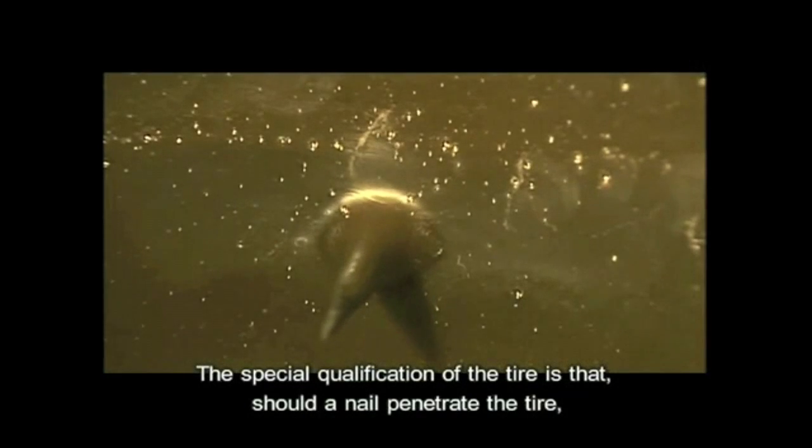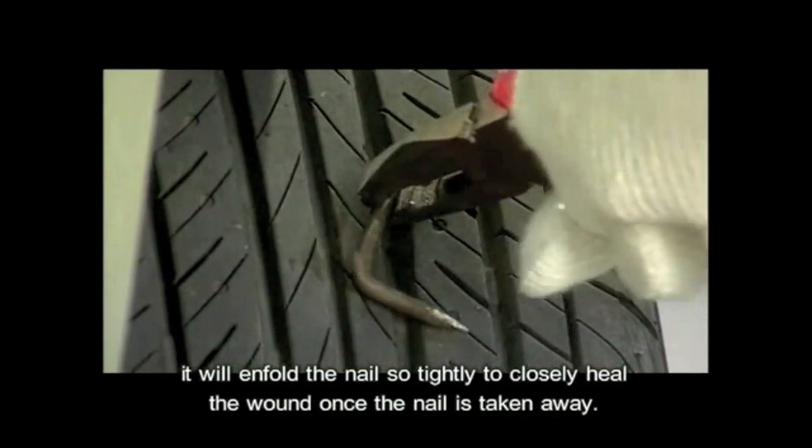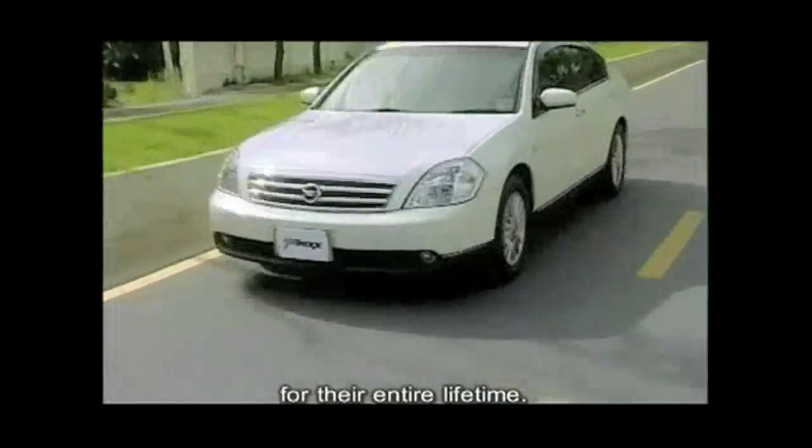The special qualification of the tire is that should a nail penetrate the tire, it will enfold the nail so tightly to closely heal the wound once the nail is taken away. So you'll never have to change the tires for their entire lifetime.